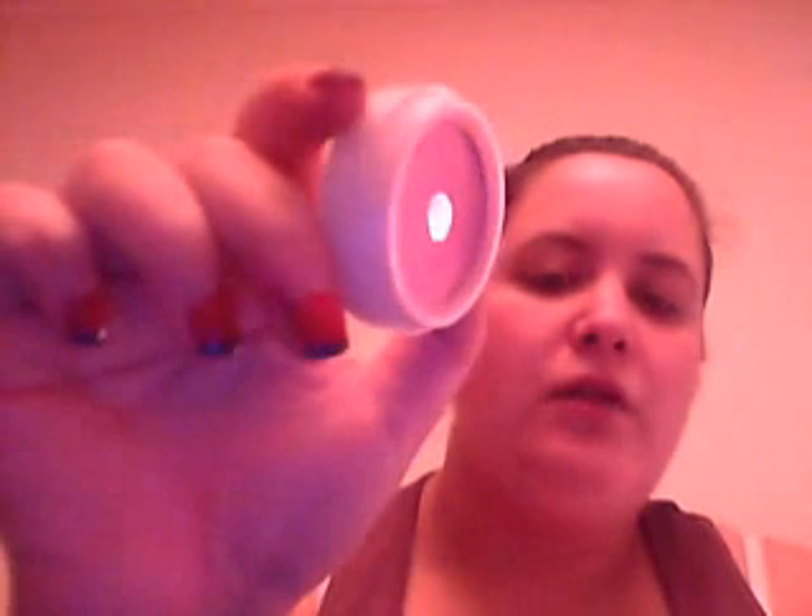The blush I'm taking is Natural Collection in Pink Cloud — just a really baby pink colour. I'm taking my ELF Makeup Mist and Set spray. And as a highlighter, I'm taking a sample of Benefit High Beam.